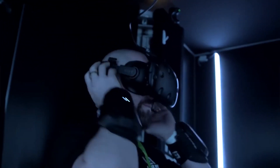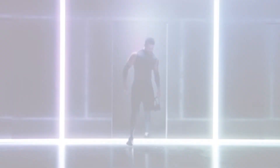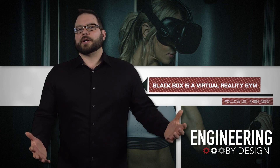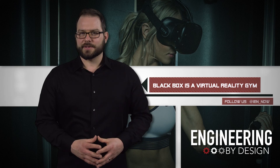According to the company, the Black Box will not only help you live a healthier lifestyle, but also gives you a — quote — leveled up body. I just want to know how do I get one of these in my basement so I can use it all the time.